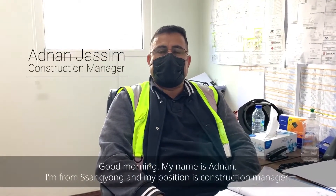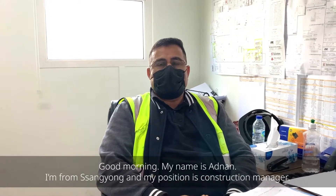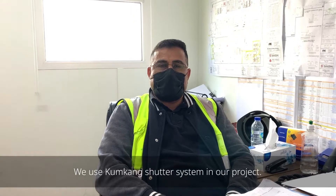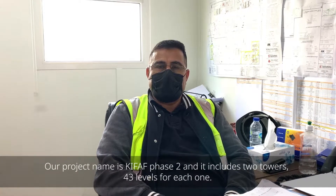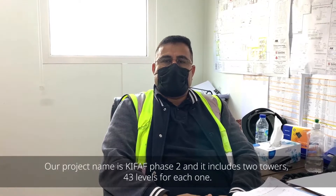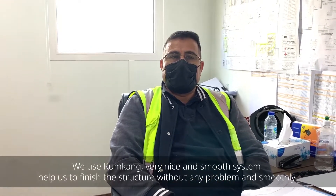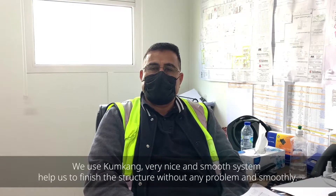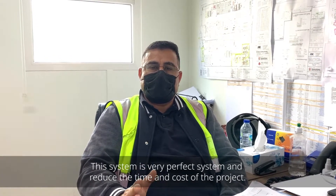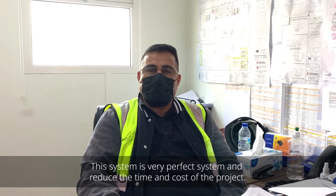Good morning, my name is Engineer Adnan. I'm from Sain-Gyong and my position is construction manager. We use the shutter system in our project. Our project is named Kefaf Phase 2 and it includes two towers, 43 levels each. We use this system in a very nice and smooth way. It helped us to finish the structure without any problem and smoothly. This system is a very perfect system and reduces the time and cost of the project.